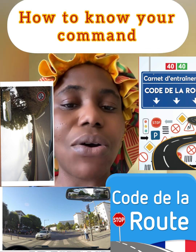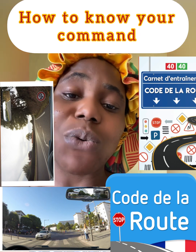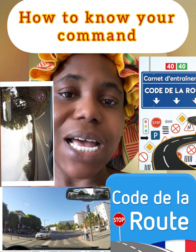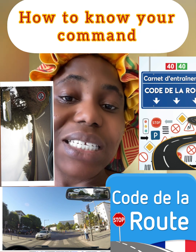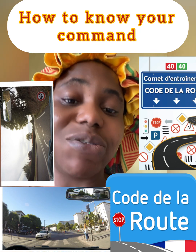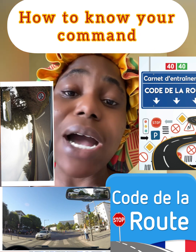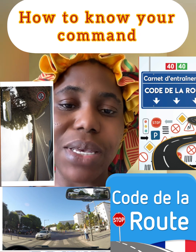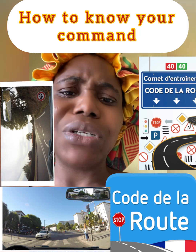If you are getting value from this video, do not hesitate to subscribe when you are watching on YouTube, or on Facebook follow this page and let others know about it so that it can help the algorithm of this video reach more people. So many people are struggling to pass this driving code, that is why I am here to break it down in English with very simple language.